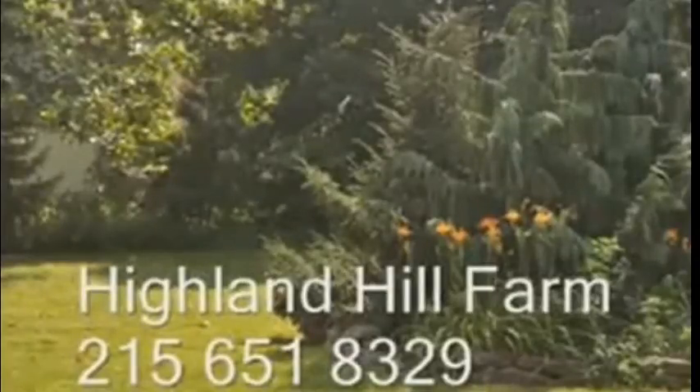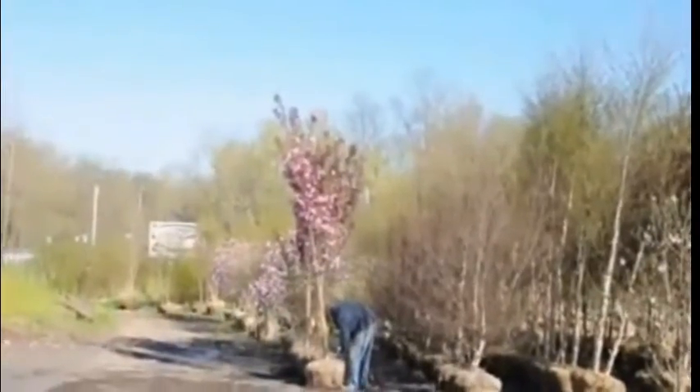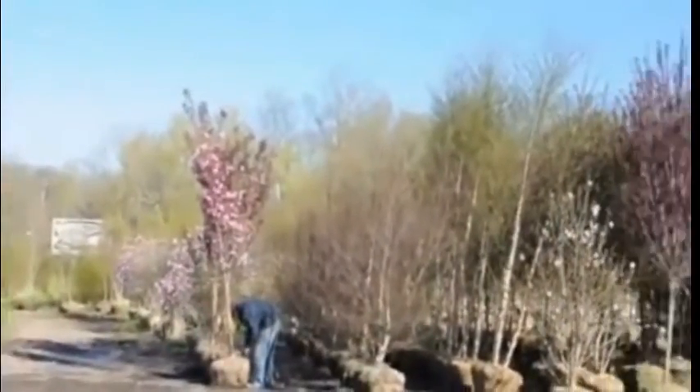We have thousands of trees for you to come and see at our Doylestown location. Our Doylestown location has large balled and burlap stock on display and ready for your pickup at a moment's notice.